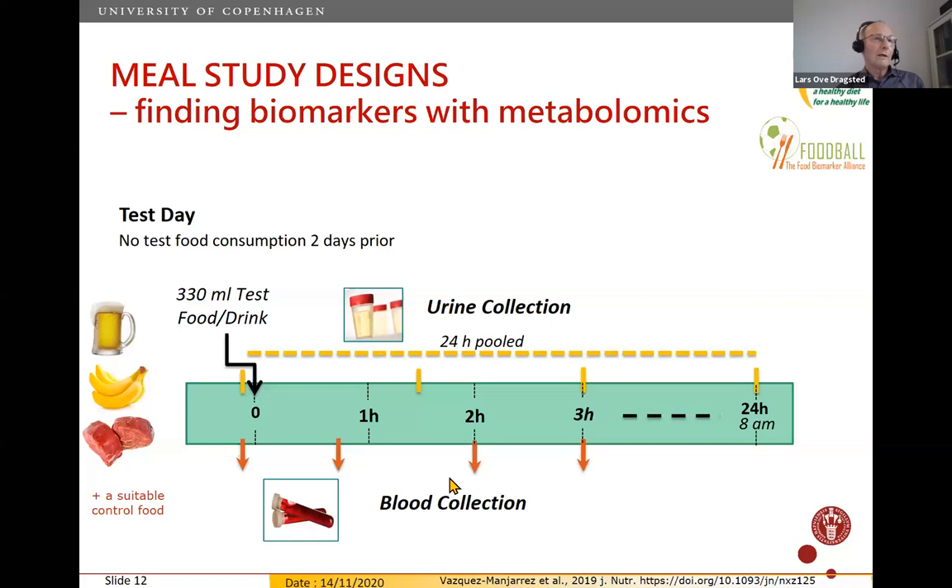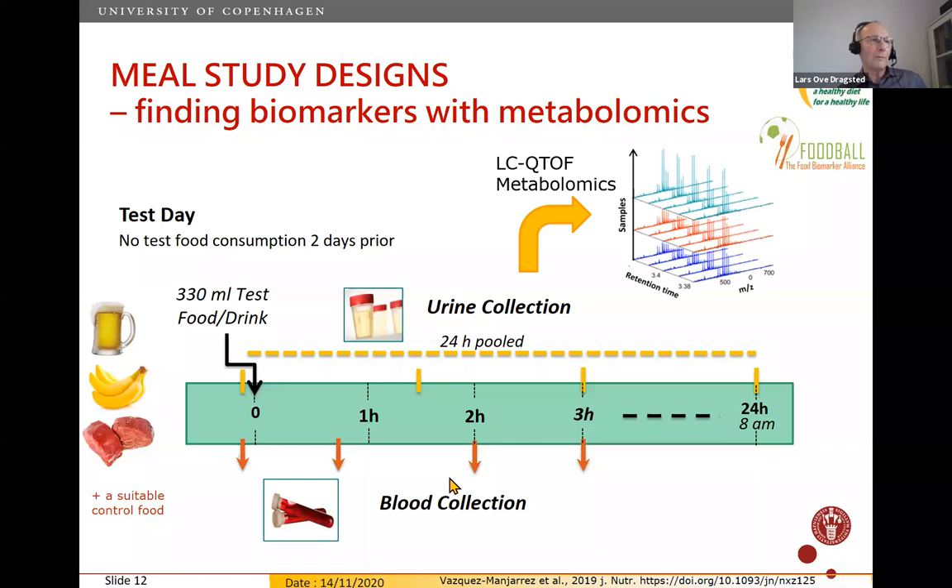In the Food Ball project, we made many small meal studies — postprandial studies — to look at initial kinetics and markers, and to find a panel of markers for controlled studies that could be validated further. We gave test meals such as banana, beer, or red meat after synchronizing subjects' prior day meals, then sampled blood and urine at several time points, exploring them for potential markers using liquid chromatography quadrupole time-of-flight metabolomics, as well as GC-MS and NMR.